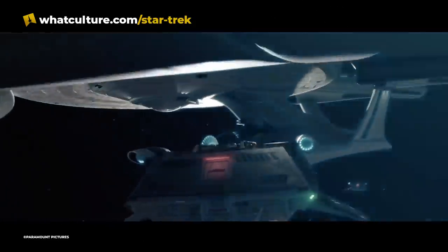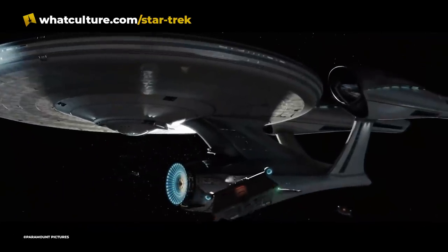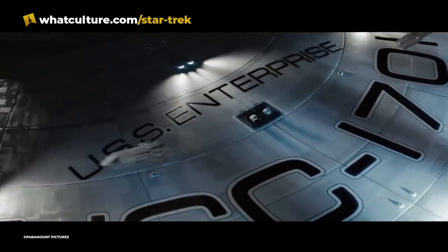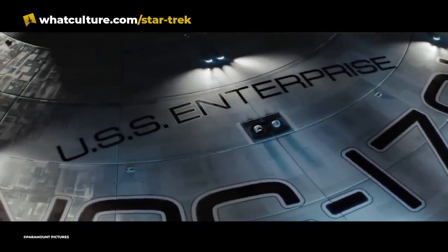Weirdly, in the Star Trek 2009 film, Kirk's Enterprise was redesigned and scaled up to be about the same size as a galaxy-class, due to the size that they made the ship's windows on its 3D model.